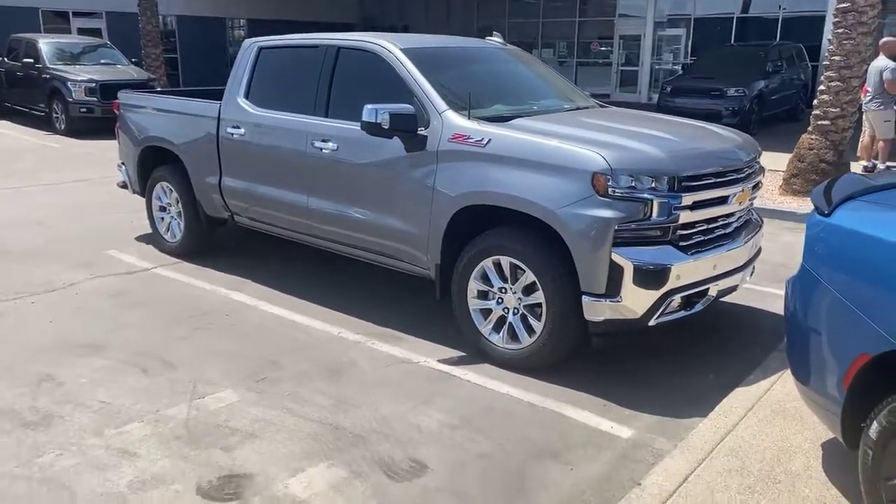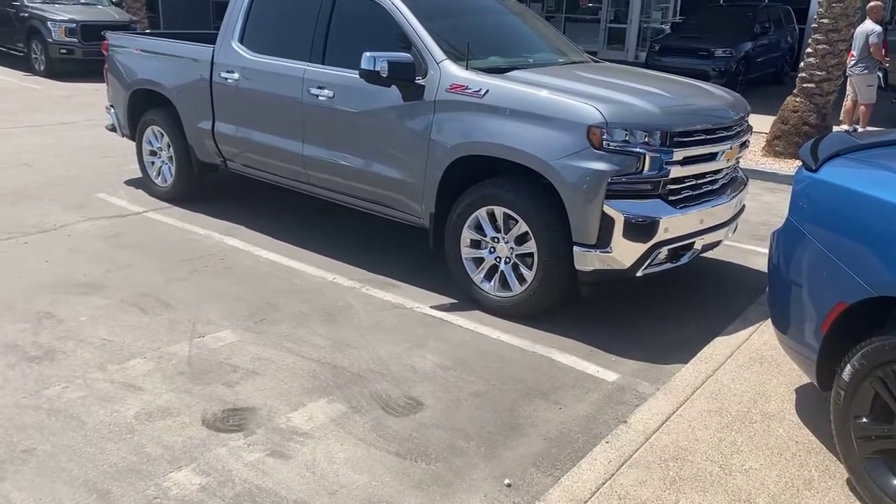This is your Chevy Z71, available. Hurry, hurry, hurry. Thanks for watching. And as always — nice haircut. Fresh. Peace.